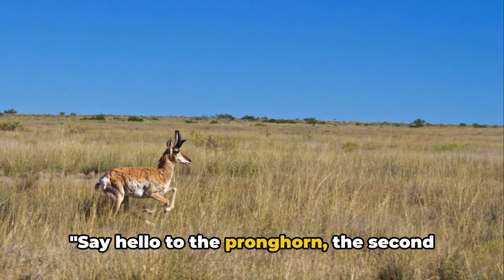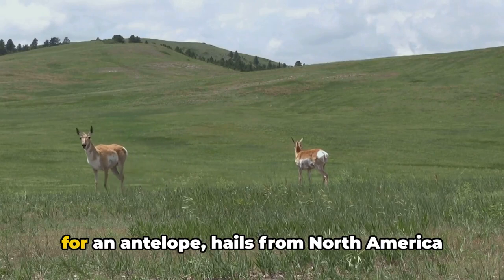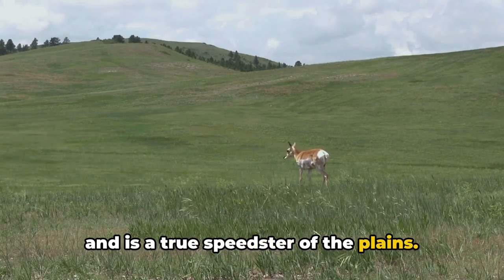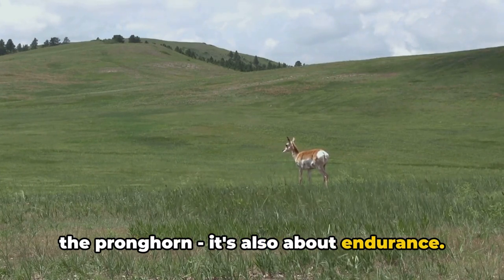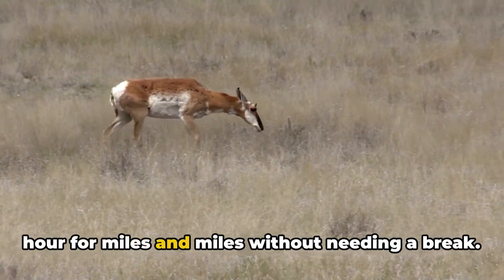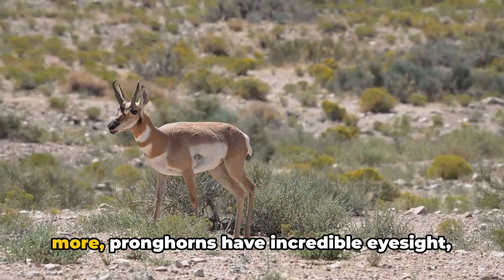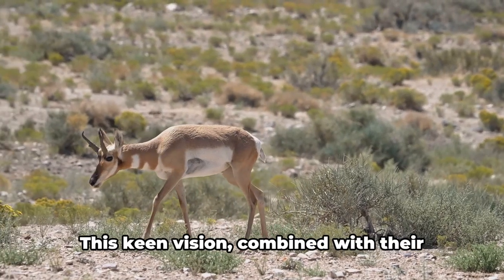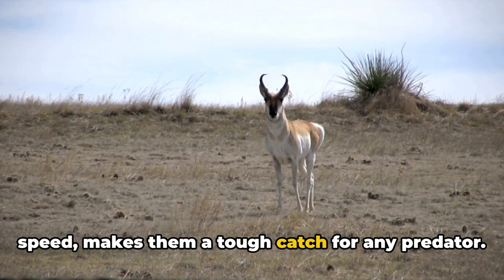Say hello to the pronghorn, the second-fastest land animal. This incredible creature, often mistaken for an antelope, hails from North America and is a true speedster of the plains. But it's not just about top speed with the pronghorn — it's also about endurance. Imagine running at 55 miles per hour for miles and miles without needing a break. That's the pronghorn for you. What's more, pronghorns have incredible eyesight, which lets them spot predators from afar. This keen vision, combined with their speed, makes them a tough catch for any predator.